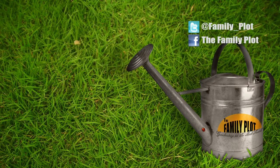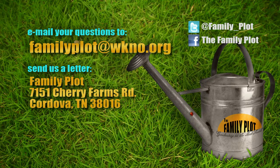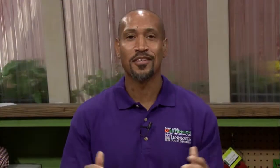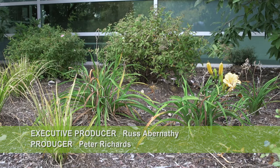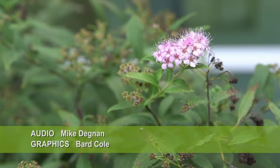Celeste, Joellen, thank you — it's been fun. Remember, we love to hear from you. Send us an email or letter: the email address is familyplot@wkno.org, and the mailing address is Family Plot, 7151 Cherry Farms Road, Cordova, Tennessee 38016. Or go online to familyplotgarden.com. That's all we have time for today — go to familyplotgarden.com to get all sorts of gardening information; we have over 500 videos and lots of information. I'm Chris Cooper. Be sure to join us next week for The Family Plot, Gardening in the Mid-South. Be safe.